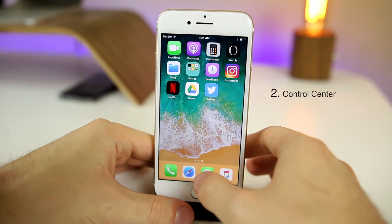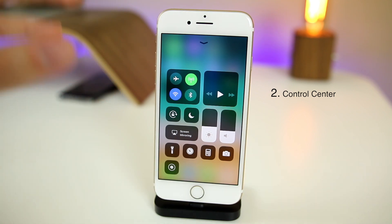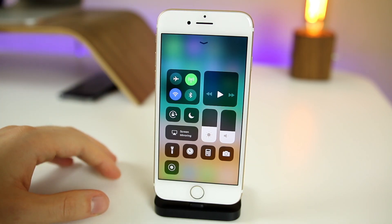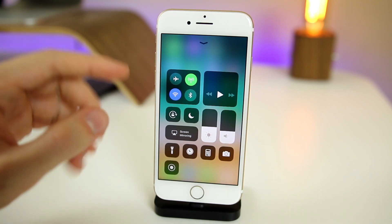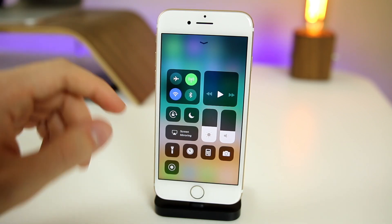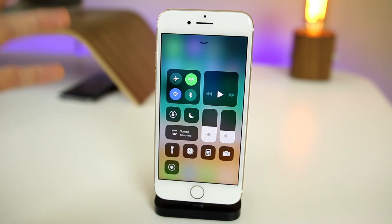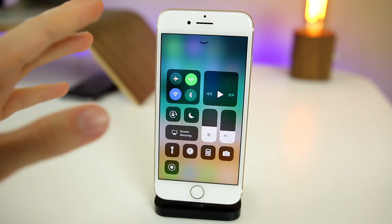Next is the Control Center. I couldn't go very far in this video without mentioning the Control Center. You can see right there — that is the new Control Center for iOS 11. Get used to it. It looks pretty clunky at first; I didn't really like it, but it has definitely grown on me.